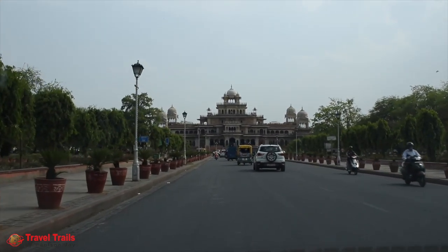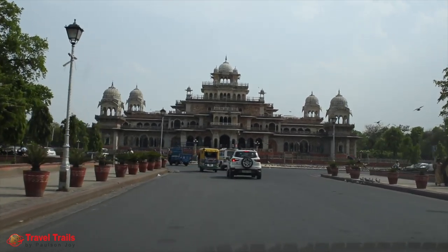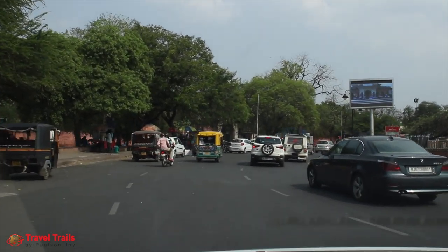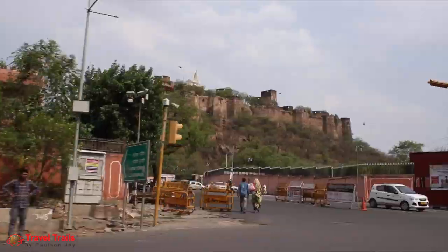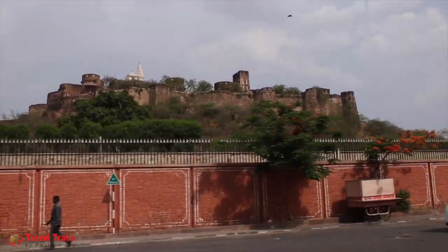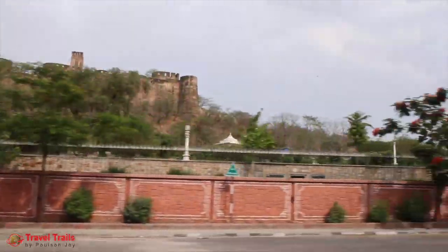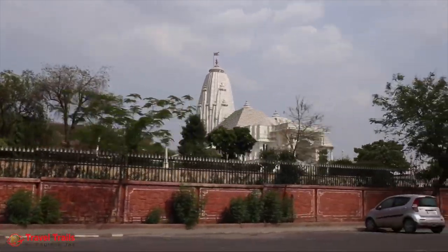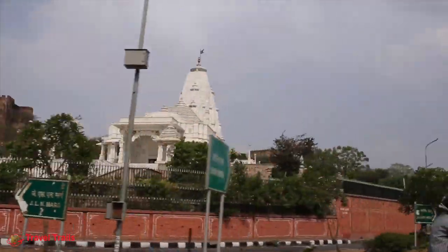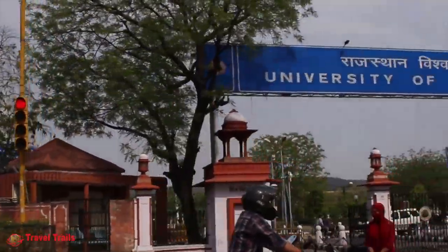On the way was Albert Hall Museum, which is the oldest museum of the state and functions as the State Museum of Rajasthan, also called Government Central Museum. The fort is a small palace which is an imitation of a Scottish castle. Close to the fort is the Bela Mandir, a Hindu temple built by B.M. Birla Foundation in 1988, constructed solely of white marble. The area also homes the University of Rajasthan, which is one of the oldest universities in the state.